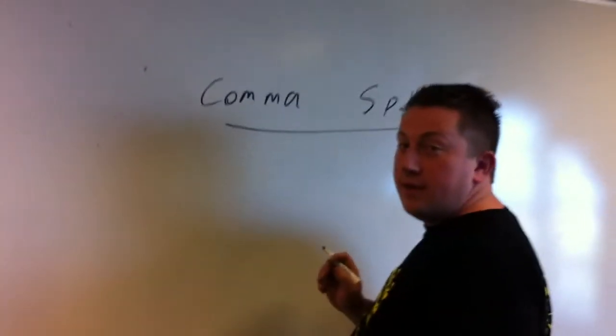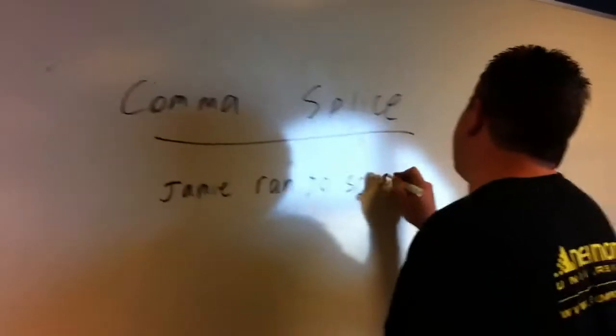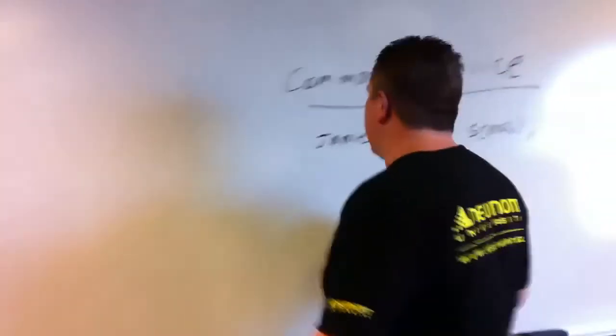So let's see if I remember how this goes. So: Jamie — ran to school — comma — he — was — tired. Actually, I saw something on Facebook. A comma...